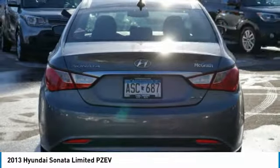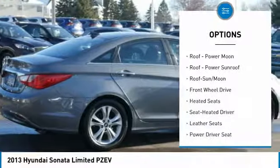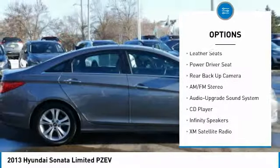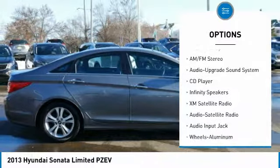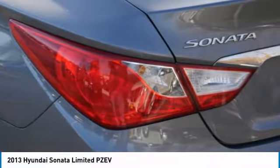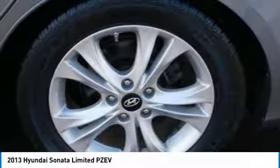Here are some of this vehicle's great options: backup camera, XM satellite radio, anti-lock braking system, traction control, heated seats, navigation system, moonroof, Bluetooth wireless data link for hands-free phone, air conditioning, and HomeLink garage door opener.